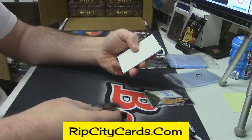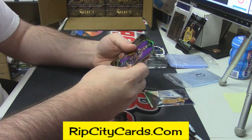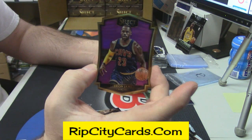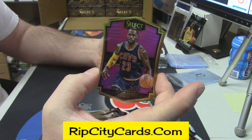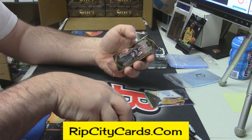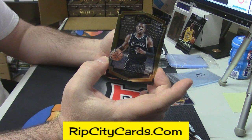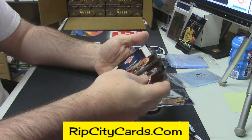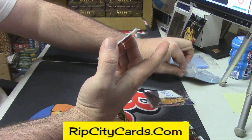Hillard, rookie card for the Pistons. Die-cut pink, 36 out of 99, LeBron James. All right, so it will be the Italian variation — Joe Johnson, 45 out of 60.